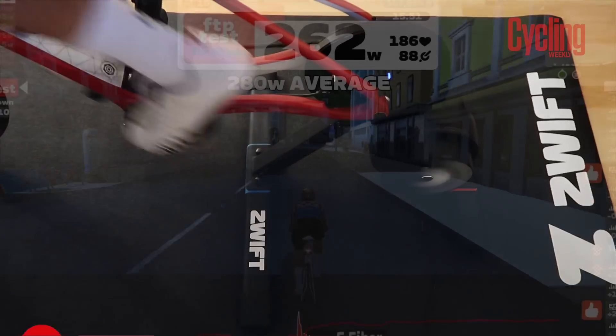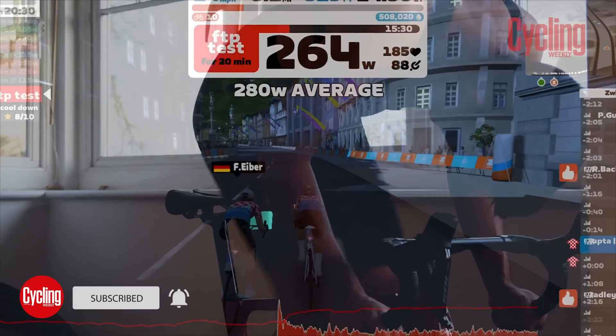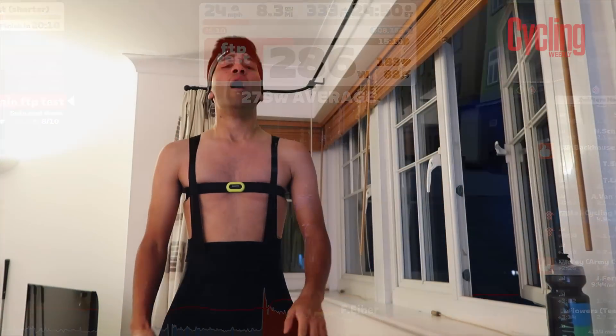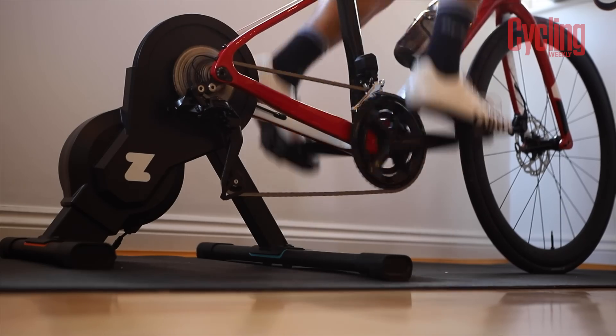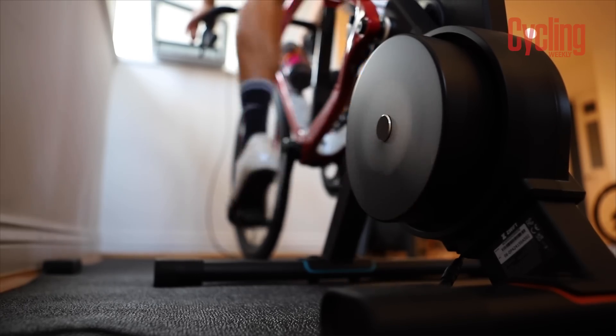Welcome back to my 30-day Zwift challenge. This is episode 3. If you haven't seen episodes 1 and 2, they're linked down in the description — be sure to go check them out. But to summarise briefly, I've set the challenge of riding every day on Zwift for 30 days to see what happens.